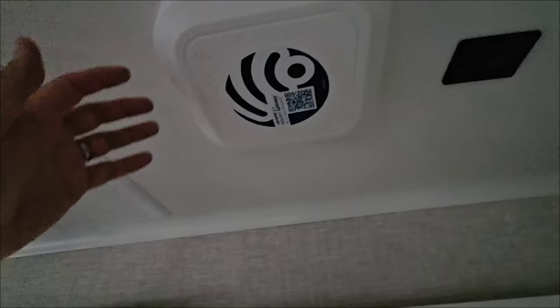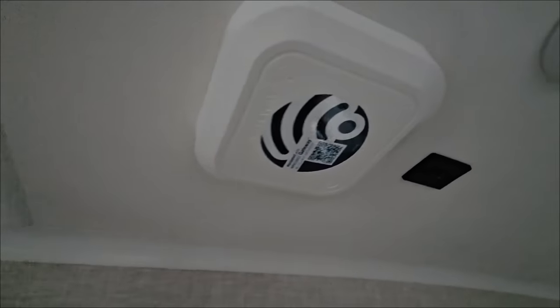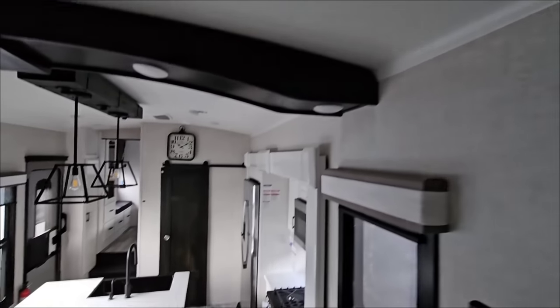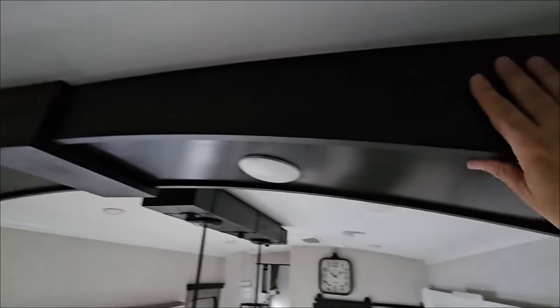I love the color tones in here — this is really nice. You have the Helix cooling system, Whisper Quiet, and over here you have your Winegard Gateway, which is your 4G gateway.